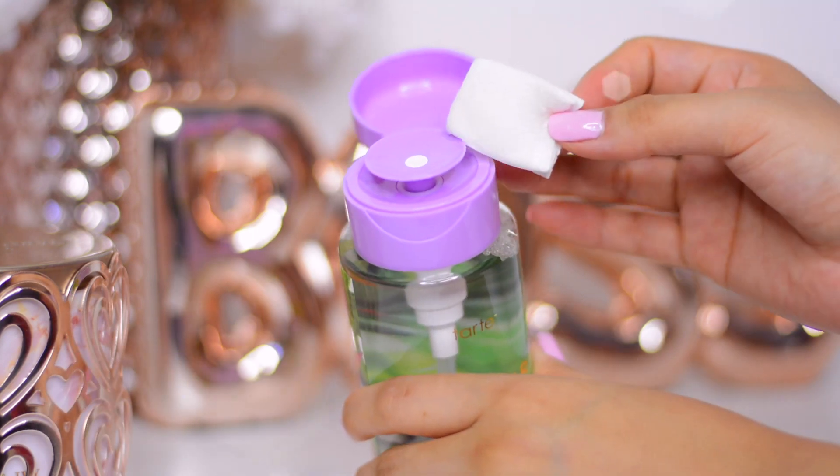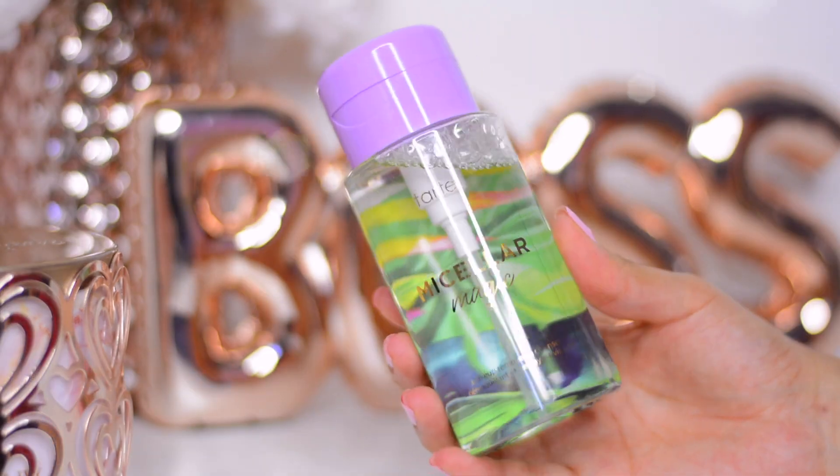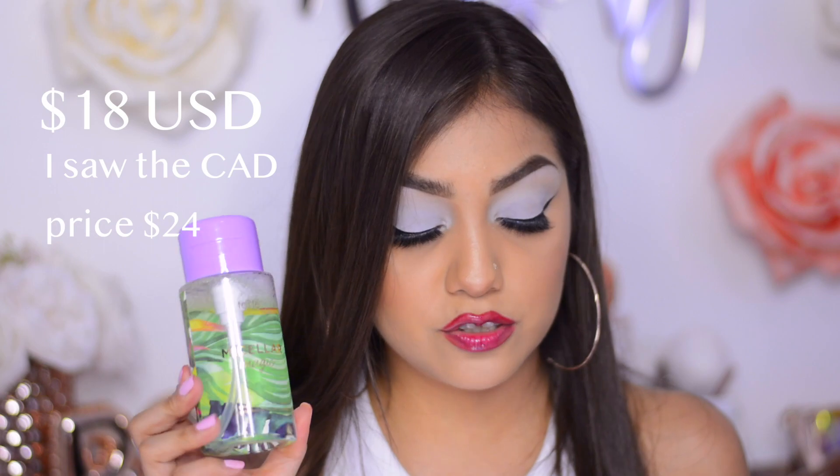Just use a cotton pad at the top and squeeze it down to get the product out — it's designed to prevent making any messes. This has 6.4 fluid ounces and doesn't have a scent. I haven't removed my entire makeup with it but I did remove my swatches and cleanse my face before applying makeup, and it seems to work pretty well. It says you don't have to rinse after use, and it retails for $24.